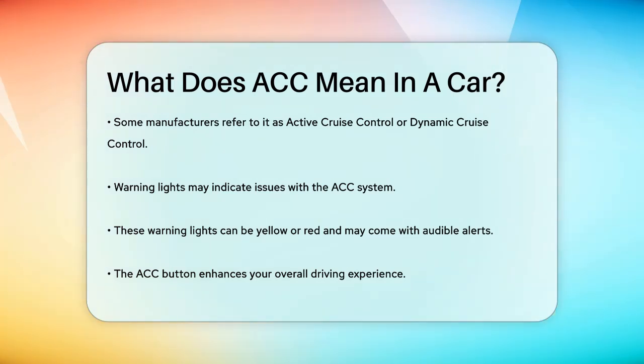So, next time you see the ACC button on your car, you'll know it's there to make your driving experience smoother and safer.